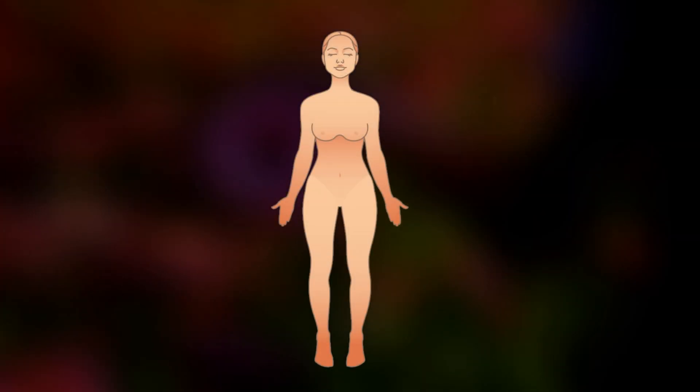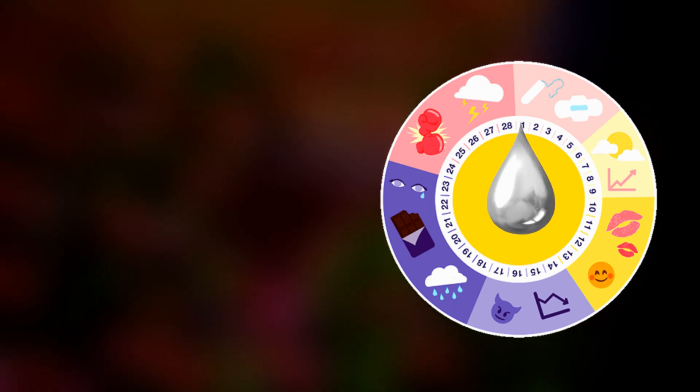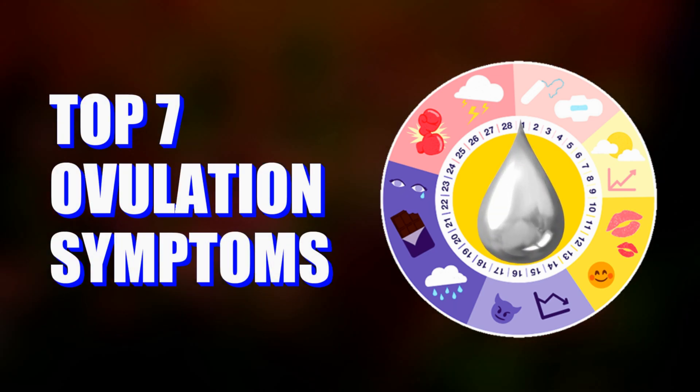When the ovulation process happens, most women experience a few symptoms. Today in this video, I will show the top 7 symptoms of ovulation, which help to identify women's ovulation days.